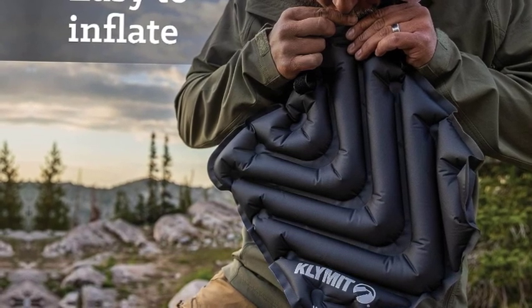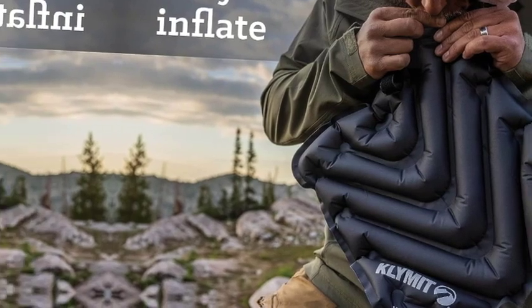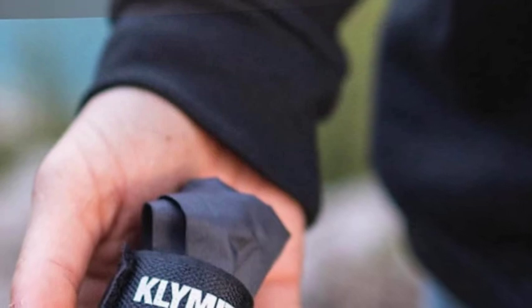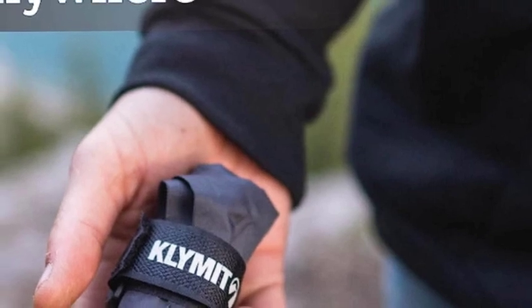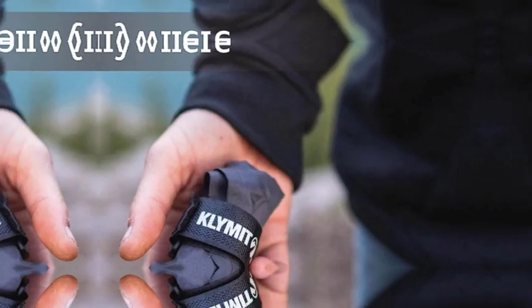Throw this waterproof seat cushion into your backpack and go. These stadium seats are made of a strong polyester material that ensures the V-seat holds up under various conditions. Get outside with Klimat — focus on soaking up your time outside with friends and family, and spend less time worrying about your lightweight camping gear.